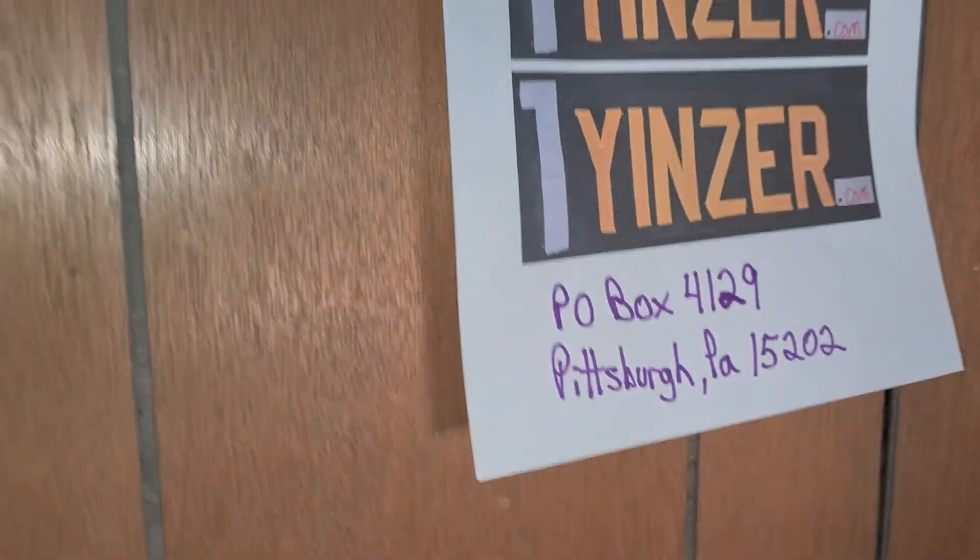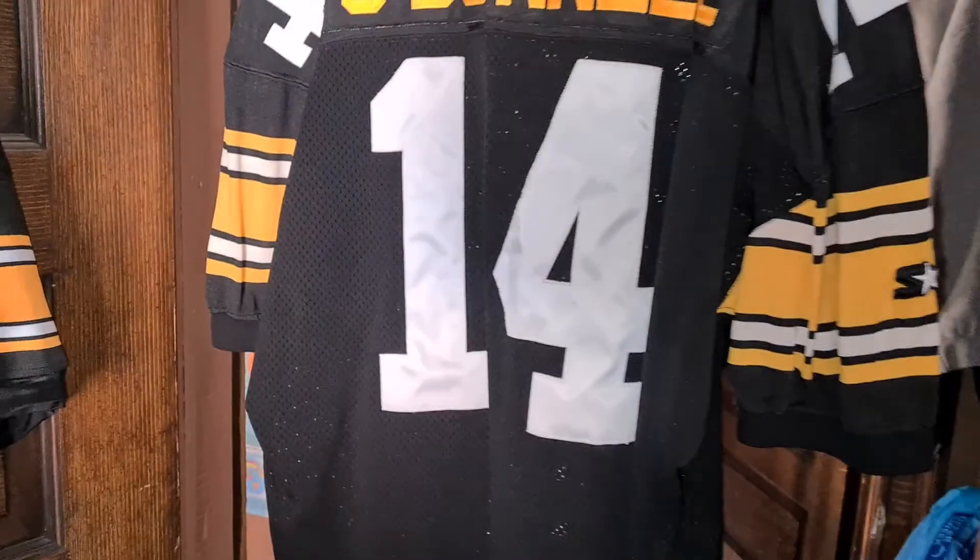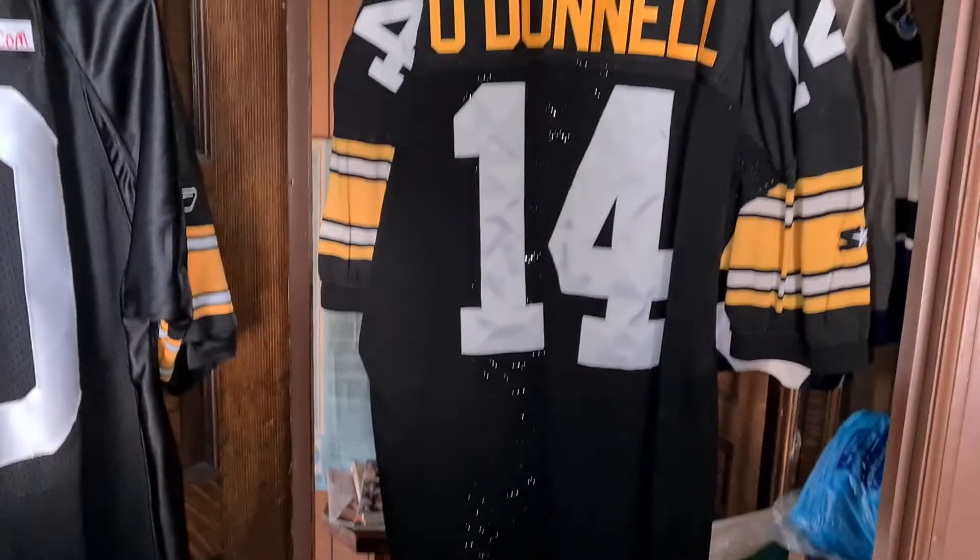There's an address if you ever want to donate anything — we'll make sure they find your jersey a forever home.